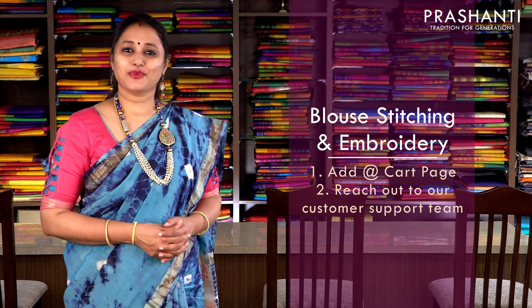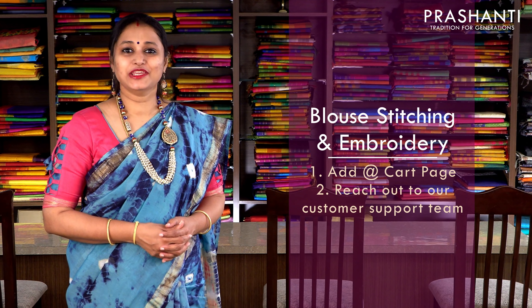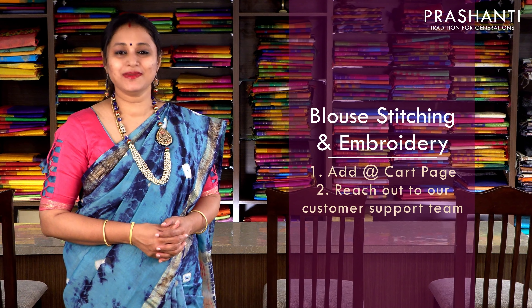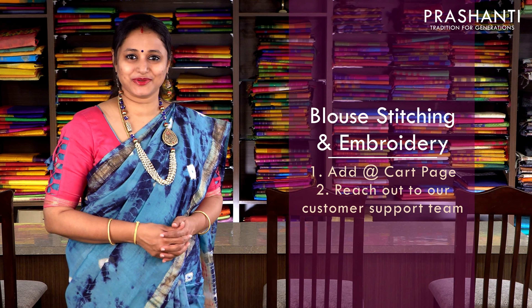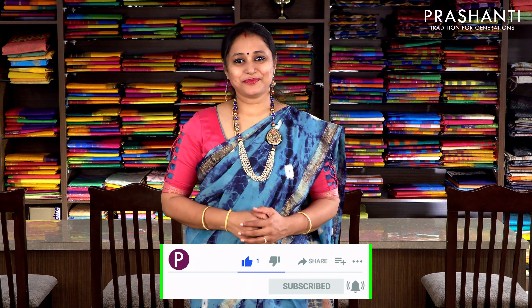The Sugar Rush sale is on — you get a flat 5% discount on all orders above ₹2000. Our blouse stitching unit is working full-fledged. If you want your blouses to be done, there is an option in the cart page called blouse stitching. You can check out by clicking that, or reach out to our customer support team. To get immediately notified whenever we upload a video, please click on the subscribe button and press the bell icon.